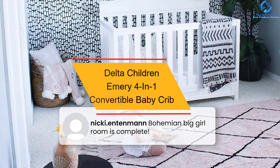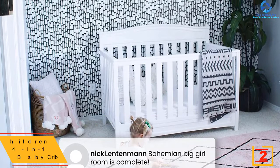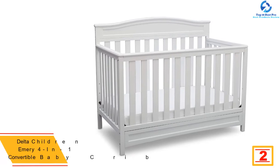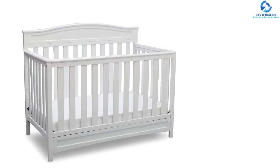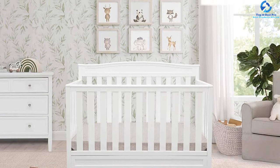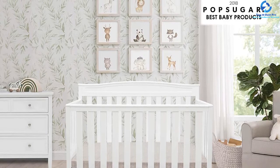At number two, we have the Delta Children Emery 4-in-1 convertible baby crib, which has garnered plenty of happy customers thanks to its remarkable features and user-friendliness. Its unique design features a curved headboard, airy slats, and robust legs. With four-in-one convertibility, you can convert it from a crib to a toddler bed, full-size bed, and day bed in seconds. The mattress height is adjustable, and it is made of sturdy wood that can withstand the weight of even extra active toddlers.